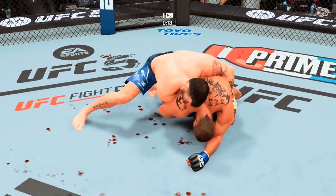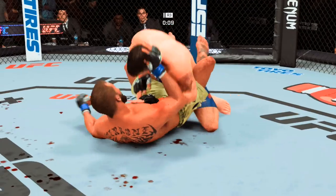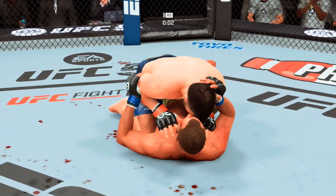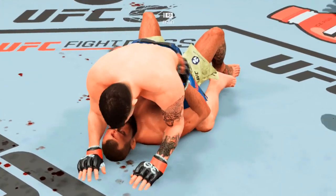15 seconds left. Might be a submission attempt here — you cannot sit in a full guard, you give these guys so many opportunities. And there you go again, half guard. What a fight as we go the full 15 minutes! I wouldn't be surprised to see them run it back at some point in the future.